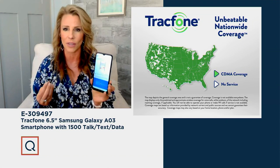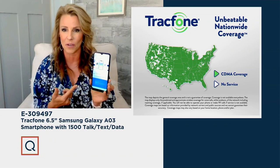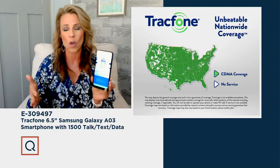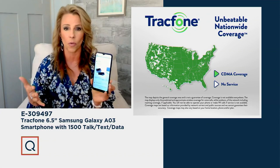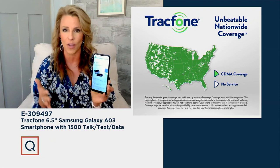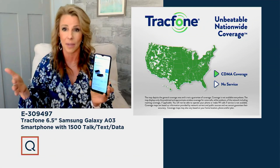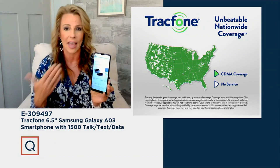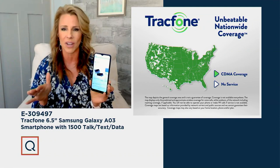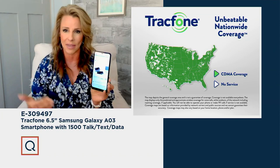If you feel like this is really checking all the boxes — amazing coverage, Samsung Galaxy phone, and no monthly bill — you're right. We've been more popular with TracFone this year than ever before because we're all trying to find ways to save money. Electricity bills have doubled. TracFone is a great way to save without sacrificing anything. You're still getting amazing phone, amazing coverage, and a year's worth of service to get started.